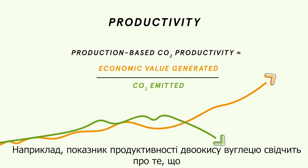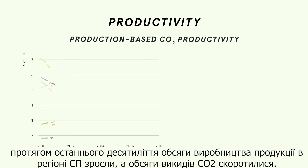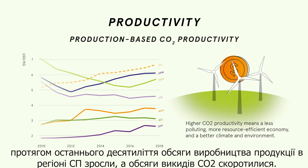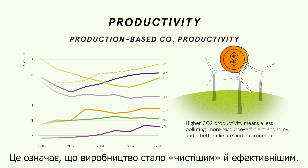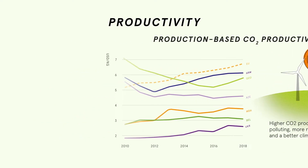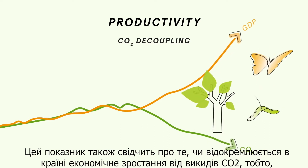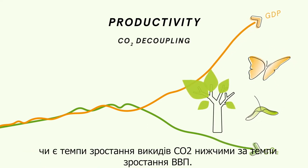For example, the indicator for CO2 productivity shows that over the past decade, production across the EAP region has increased while CO2 has gone down. This means production has become cleaner and more efficient. This indicator shows whether the economy is decoupling growth from CO2 emissions — that is, whether the growth rate of CO2 emissions is lower than the growth rate of GDP.